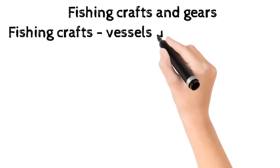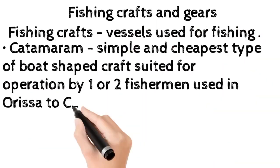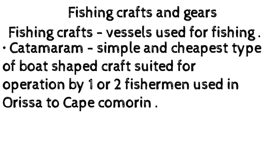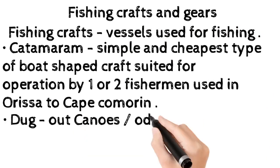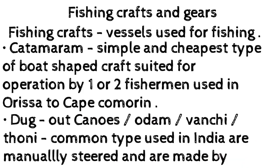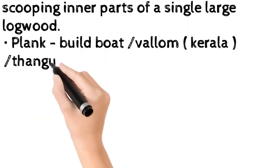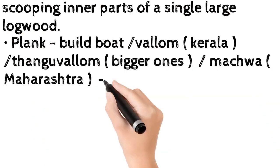Fishing crafts are vessels used for fishing. Catamaran: a simple and cheapest type of boat-shaped craft suited for operation by one or half fishermen, used in Orissa to Cape Cameron. Dugout canoes (Odam, Vanchi, Thoni): a common type used in India, manually steered and made by scooping the inner parts of a single large log of wood. Plank-built boats: Vallam (Kerala), Thangavalam.